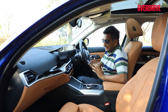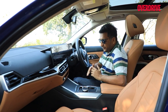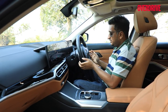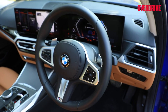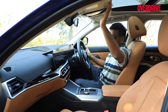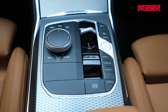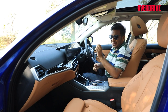With this facelift, even the 320Ld comes in the sportier M Sport trim, which brings a few changes not found in the diesel 3 Series Grand Limousine before. Most notable are the M enhancements: an M steering wheel that's large and nice to hold, an M-specific headliner, and a lattice pattern on the centre console that looks quite nice — textured and giving the otherwise plush and luxurious cabin a slight sporty touch.